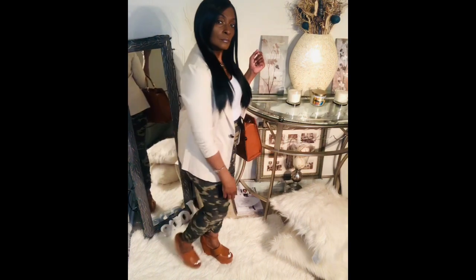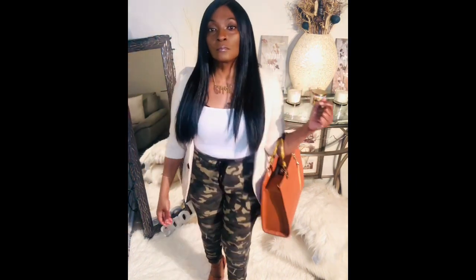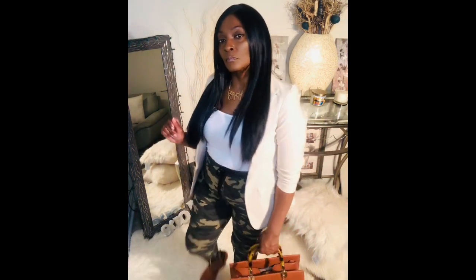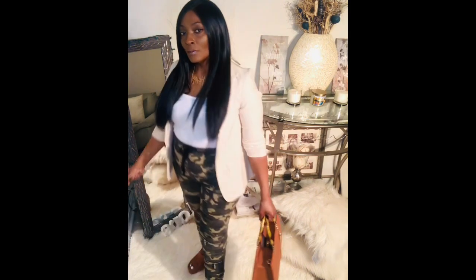With this look I paired it with a blazer jacket from my closet, a white tank, an oversized bag, and wedges, which looks perfect together. It's a look that you can take to the office or go to brunch with the girls.